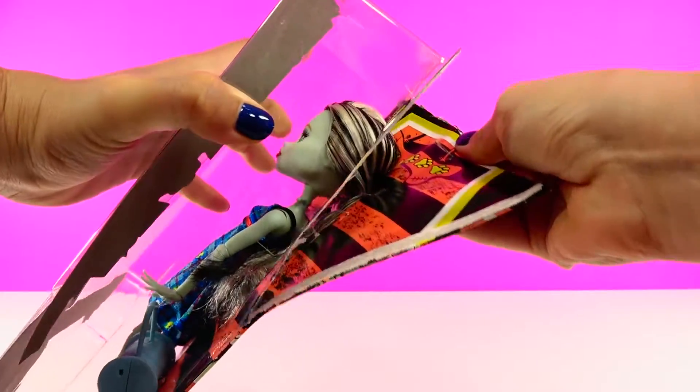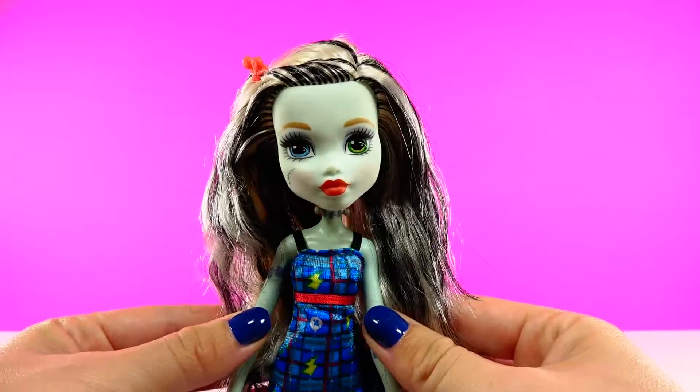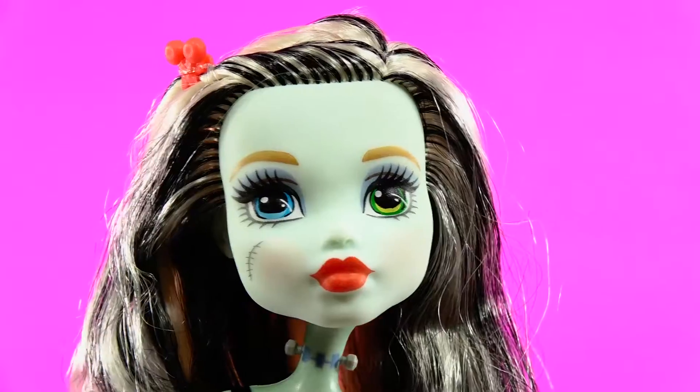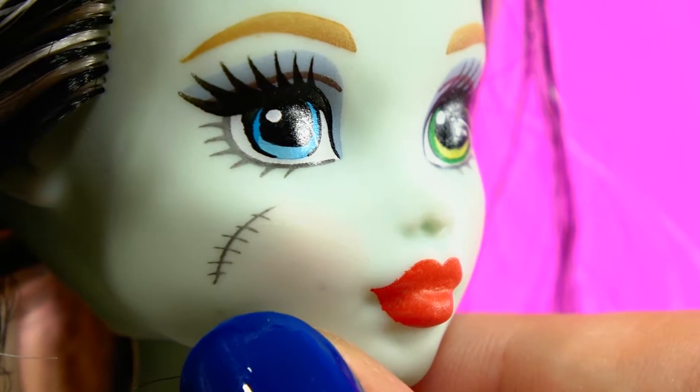Let's open her up! Here's Frankie — she's so stunning. Her hair is super neat with its black and white highlights and even has a cute little red hair clip. She has two different colored eyes, how unique, and she even has a little stitch on her cheek.